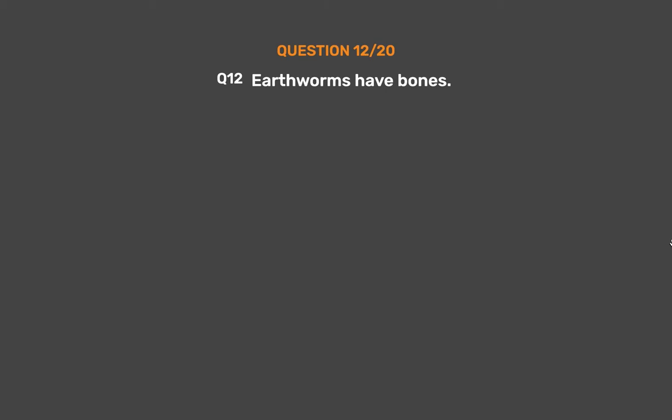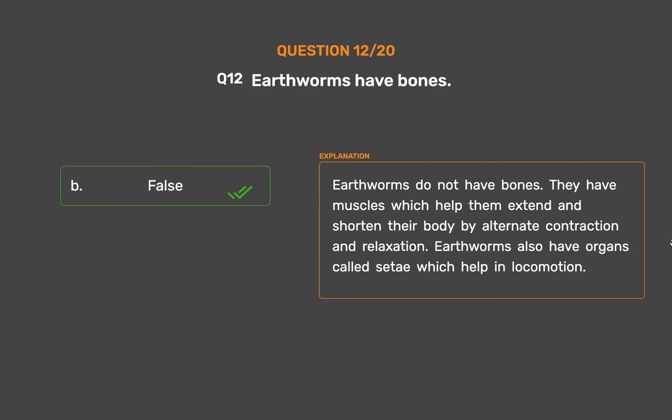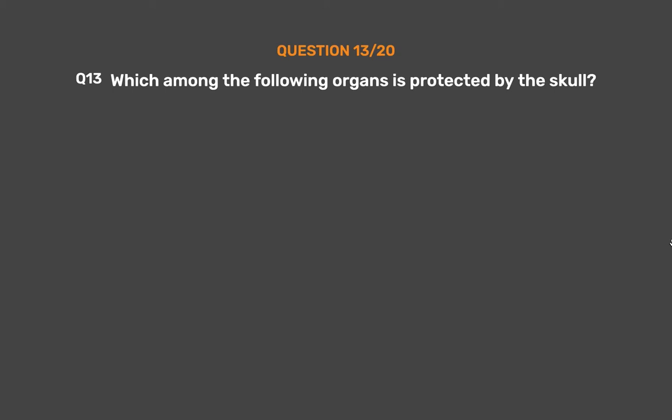Question number 12. Earthworms have bones — Option A: True, Option B: False. The correct answer is Option B, False. Earthworms do not have bones. They have muscles which help them extend and shorten their body by alternate contraction and relaxation. Earthworms also have organs called setae which help in locomotion.